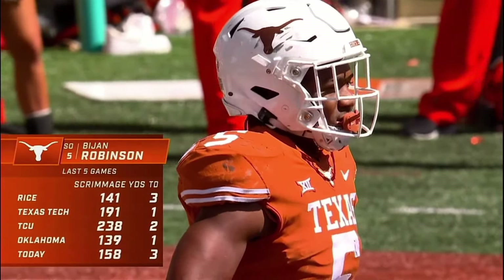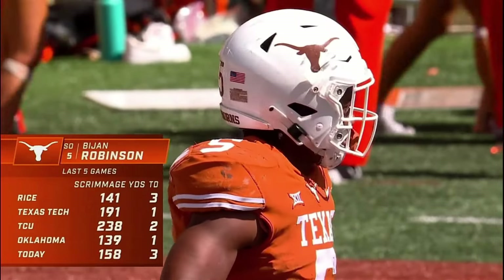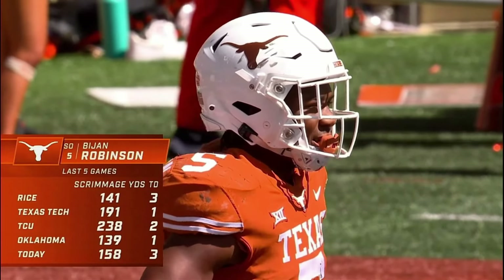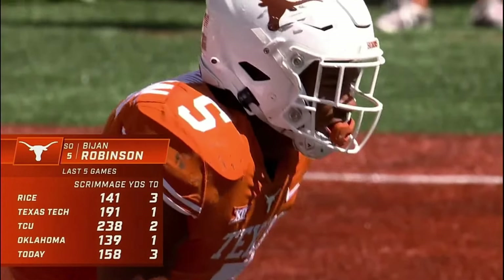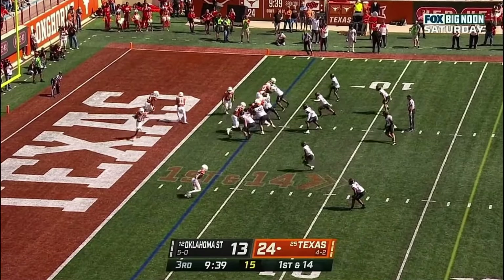Bijan Robinson putting on a show today. Look at the numbers: Oklahoma last week 139 yards, today 158, three scores. They continue to put their offense in a good position.